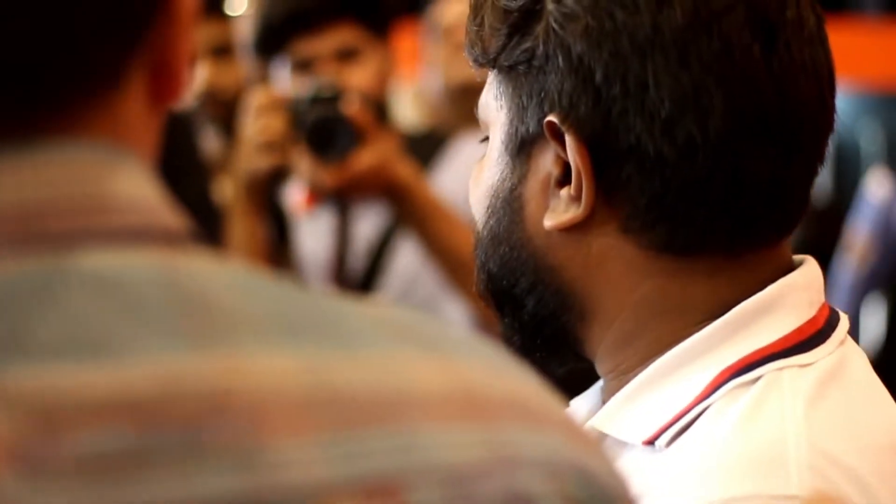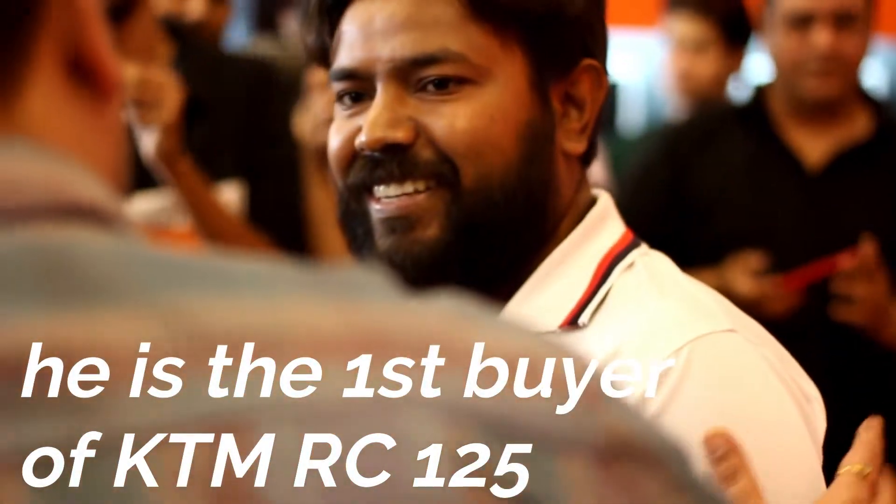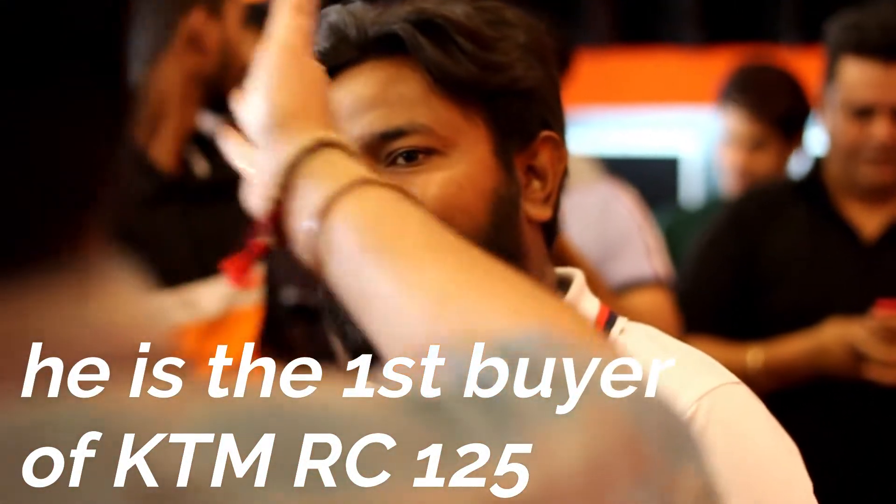Congratulations, Mr. Ankit Puranan Chaudhary. Mr. Ankit Chaudhary, please.